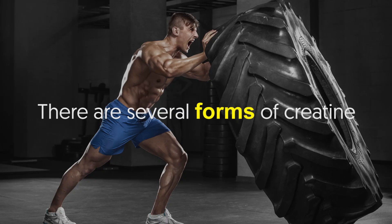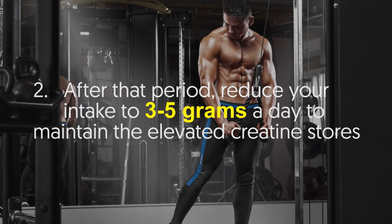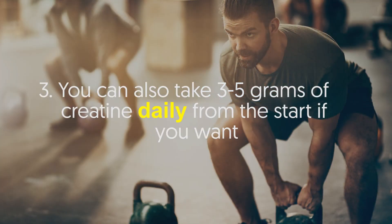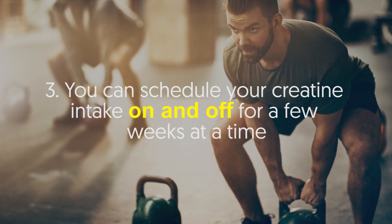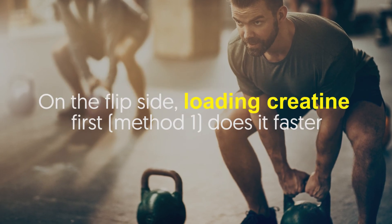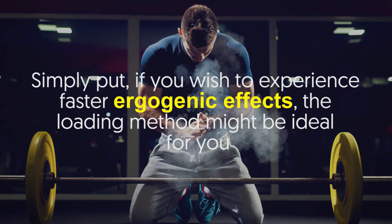How should you take creatine? There are several forms of creatine. Nonetheless, there are three general ways of taking creatine. Number one, first take around 20 grams per day for 5 to 7 days. Number two, after that period, reduce your intake to 3 to 5 grams a day to maintain the elevated creatine stores. Number three, you can also take 3 to 5 grams of creatine daily from the start if you want. You can also schedule your creatine intake on and off for a few weeks at a time. According to research, following methods 1 and 2 results in the same effect when it comes to increasing muscle creatine content. On the flip side, loading creatine first with method 1 does it faster. Simply put, if you wish to experience faster ergogenic effects, the loading method might be ideal for you.